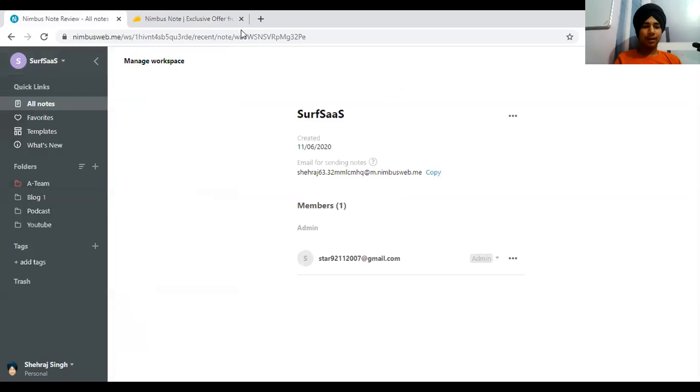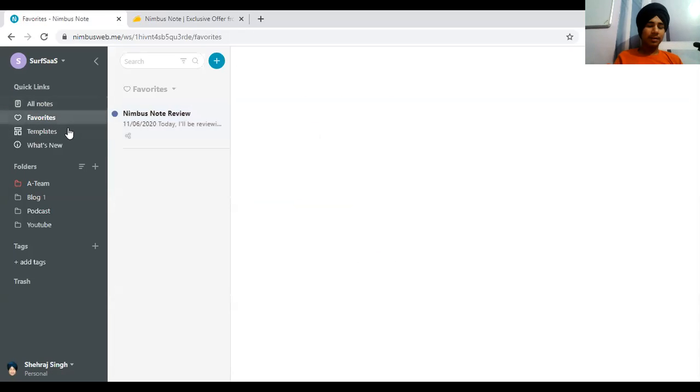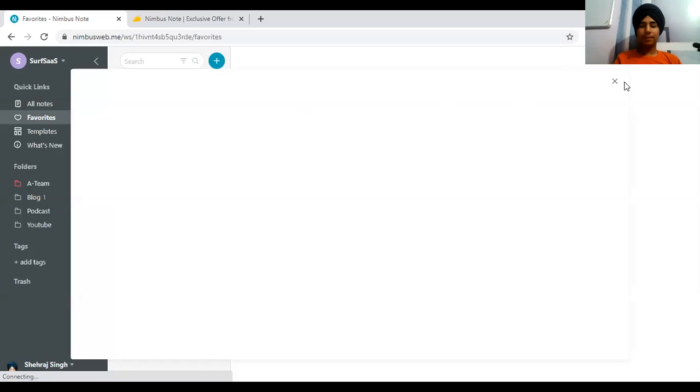I haven't added my team member yet. You can send notes to teammates directly inside Nimbus. My team member has been added, and you can mark favorites — the template section is one of the most loved parts of Nimbus Note. My internet is a little bit slow today so let's wait for it.